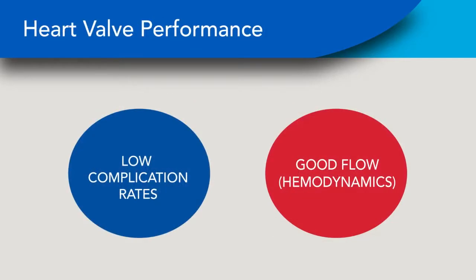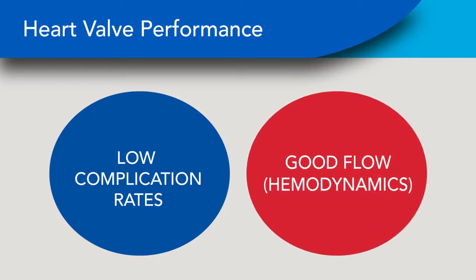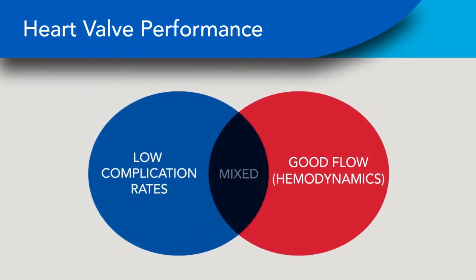How can a patient with limited medical knowledge choose between definitely having to take an anticoagulant or definitely facing a second or third procedure? A look at valve performance can help make this critical decision. Heart valve performance is measured in two ways after implant: complication rates and blood flow. The best valves have good flow and low complication rates.